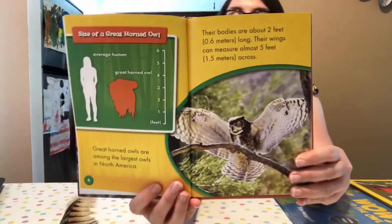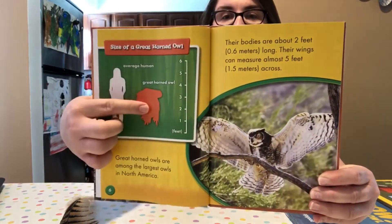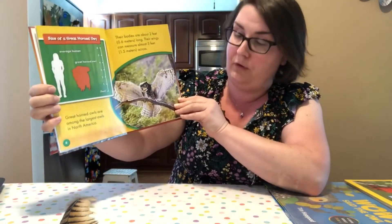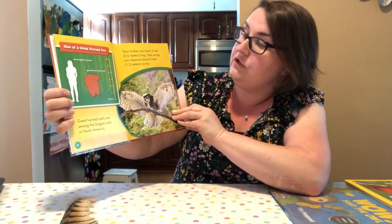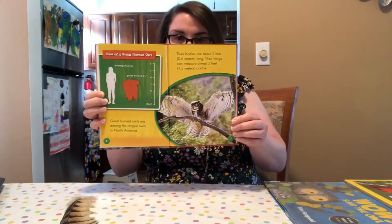Look at the size of a great horned owl. That's a person about five or six feet tall, and here's the size of the owl — it's a pretty big bird. Great horned owls are among the largest birds in North America. Their bodies are about two feet long and their wings can measure almost five feet. I'm about five foot two inches, so if I spread my arms all the way out, that's about five feet — just about the wingspan of a great horned owl. Wow, can you imagine that flying around in my backyard?